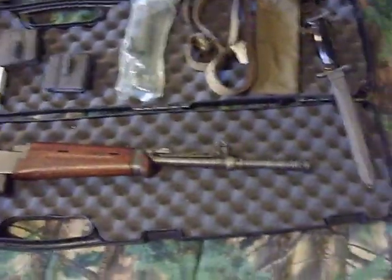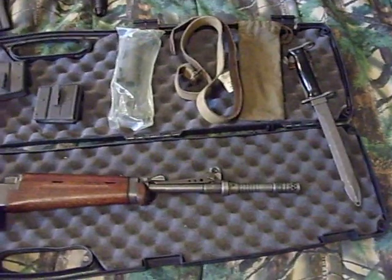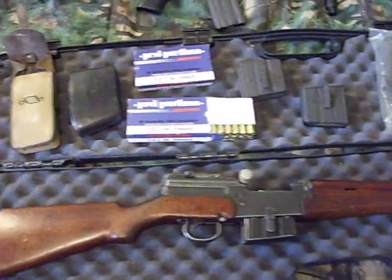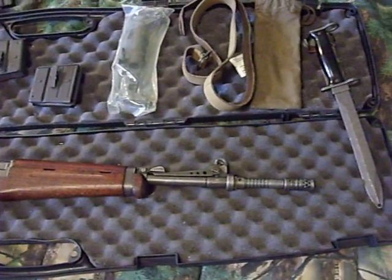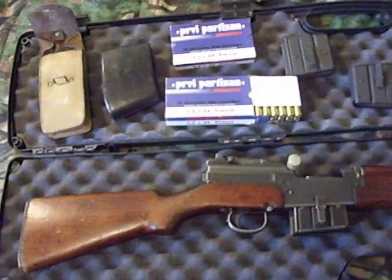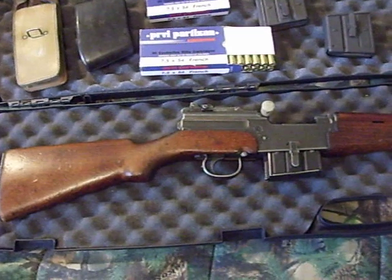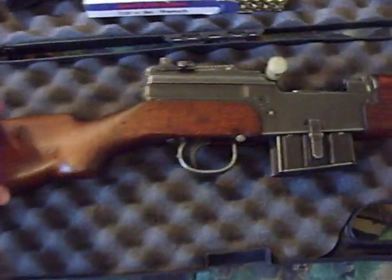Hey guys, 67 Mustang Greg again, chillin' with one of my new rifles. Some of you guys might know it, a lot of you guys probably won't — it's not that common of a gun. As you can see it comes with everything, and it is a French MAS 49-56 semi-auto.